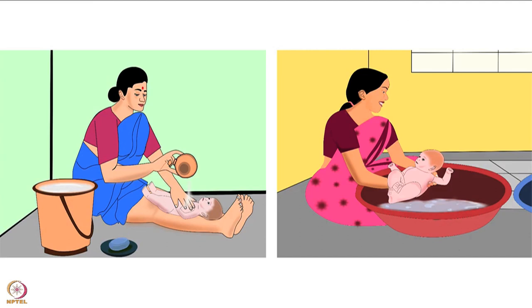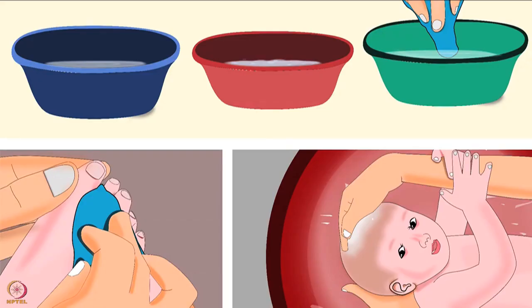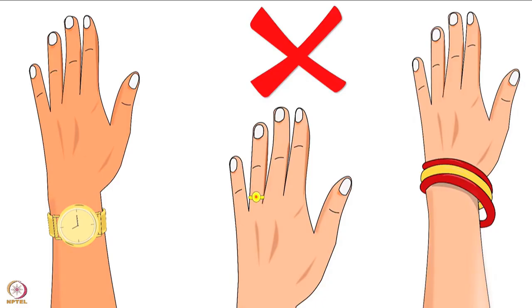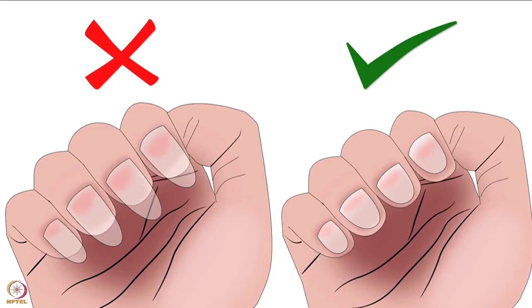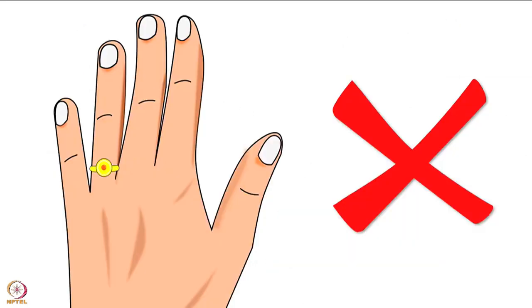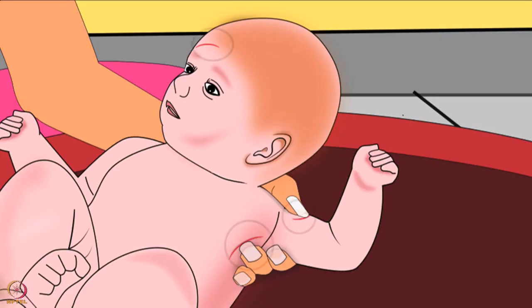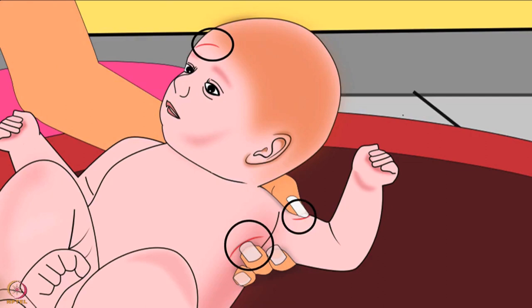All new parents are anxious about how to bathe a newborn. Lot of care must be taken while bathing the baby, as one wrong step can harm the newborn. Before we begin, it is important to know the safety tips to be followed. The mother or family member should always have clipped fingernails before touching the baby and should not wear any rings, bangles, or watches. This will reduce the chances of injury to the baby.